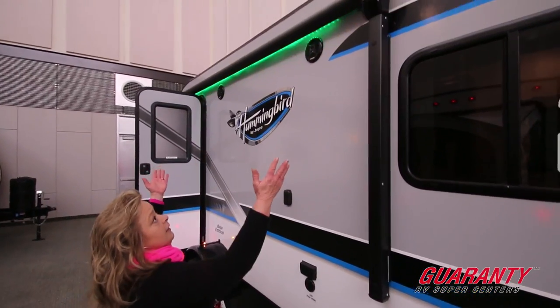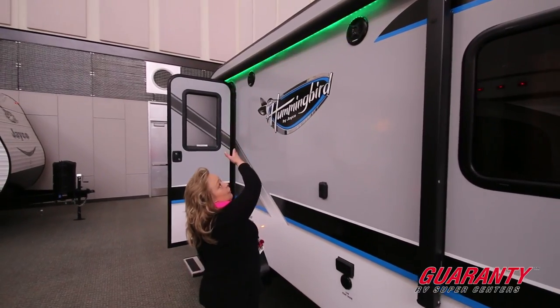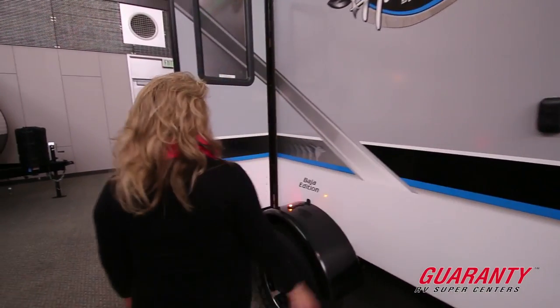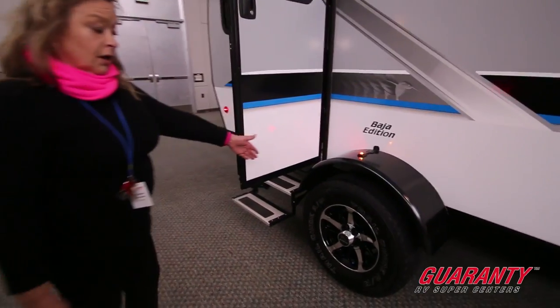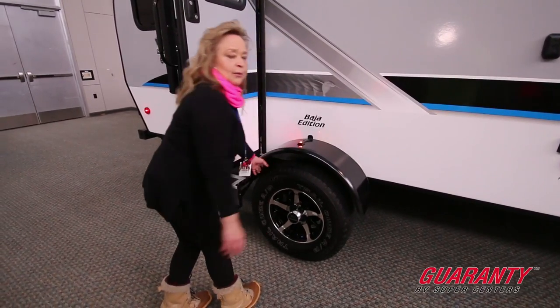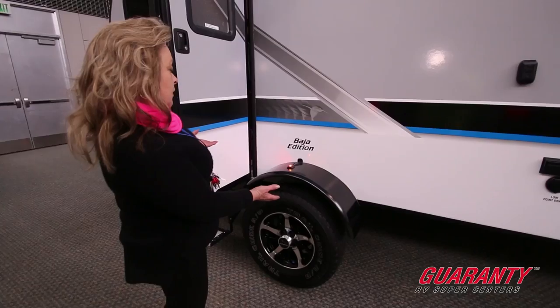What we see here is an electric awning with different light schemes that you can adjust with just a remote. You can even have a TV out here. This is the Baja edition, so it has extra clearance — they've switched the leaf springs on this so you have lots of clearance to go to the ocean or up into the mountains.